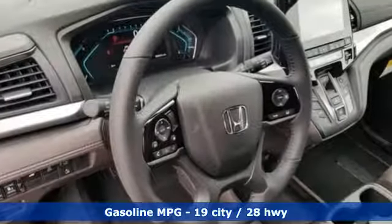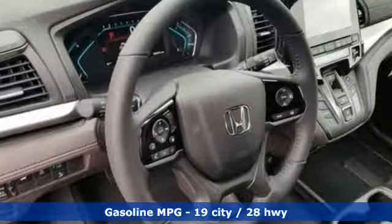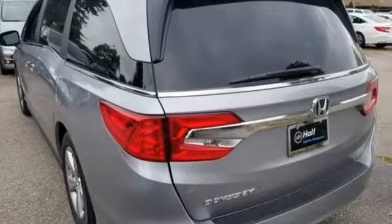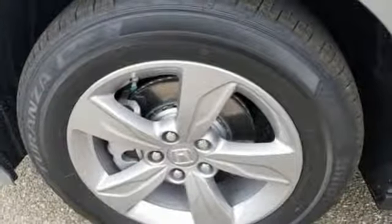Streaming audio, power heated mirrors, front heated leather bucket seats, auto dimming rearview mirror, doors and push button start proximity key, dual zone climate control.